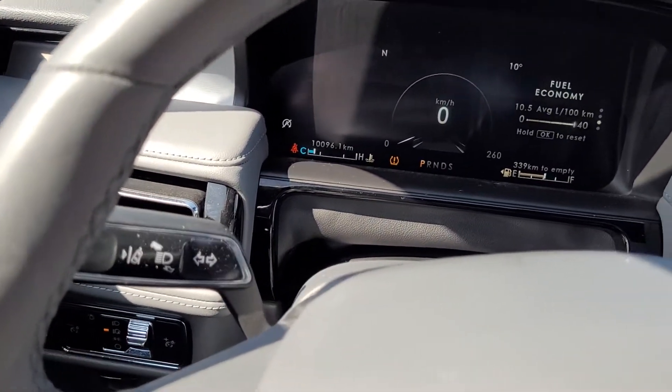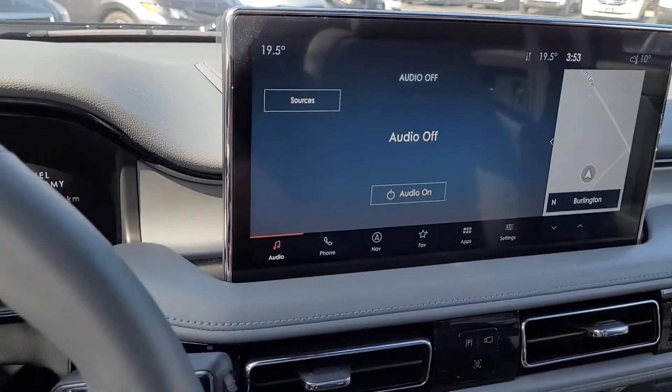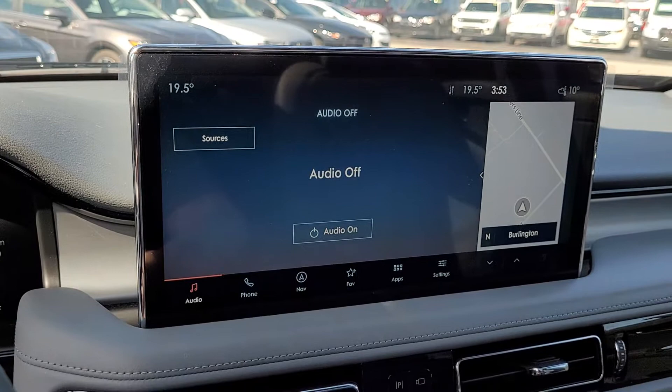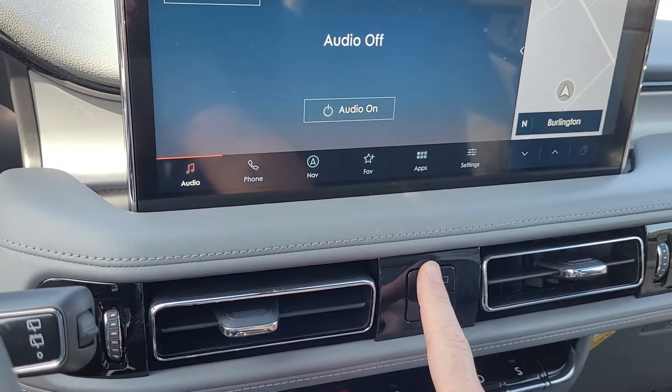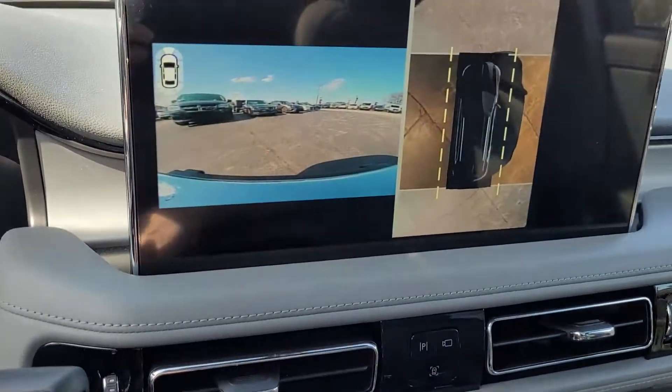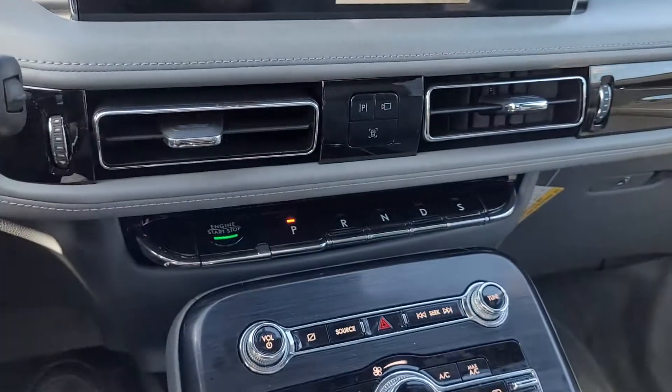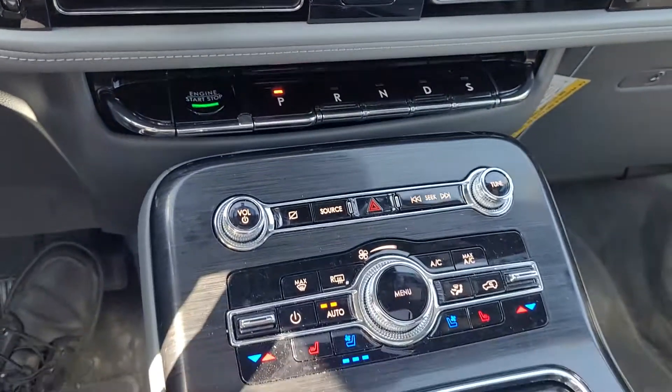Of course lane keeping system. A 13.2-inch screen with Sync 4, so wireless Apple CarPlay and Android Auto. Our 360-degree camera, piano key transmission selector, and push button start.